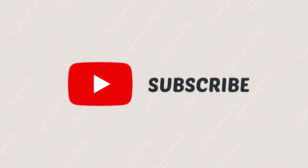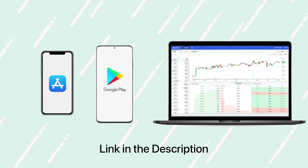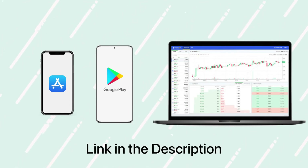And if you haven't subscribed yet, what are you waiting for? Don't forget to hit that like button. Download WazirX now from the App Store or Play Store, or you can even use it on desktop. Click on the link in the description to get the app in a click.